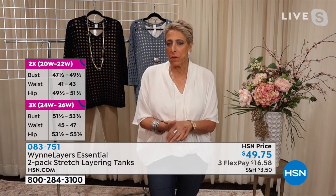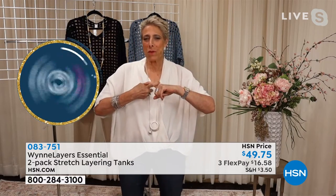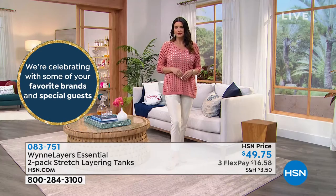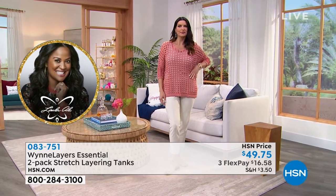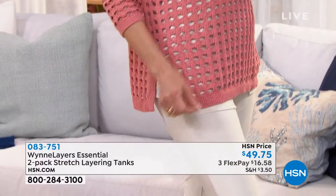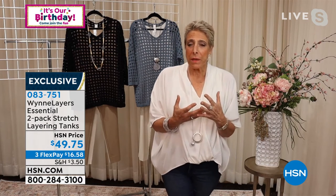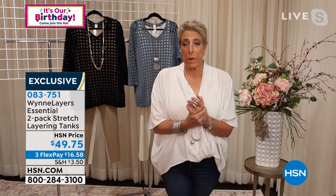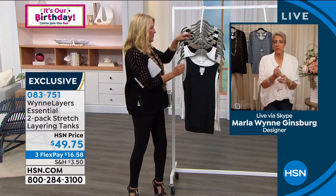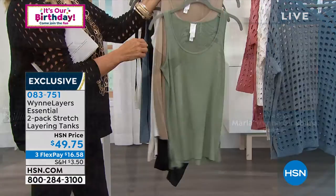Our rayon spandex is exceptional because of the way it's done. You can use really short or long fibers. When things pill, it's because the yarn is actually breaking — that's why things tend to pill where you rub them, where you carry your purse, or if you walk a lot, or if you lean into your desk all the time. We use very long fibers, and the way they're spun, it's just amazing. I got lucky, because it was the right mill that did an incredible job and made sure I had something that lasts year after year.